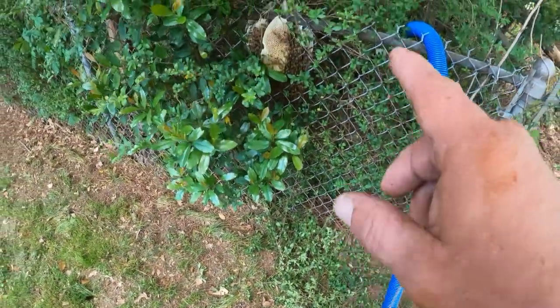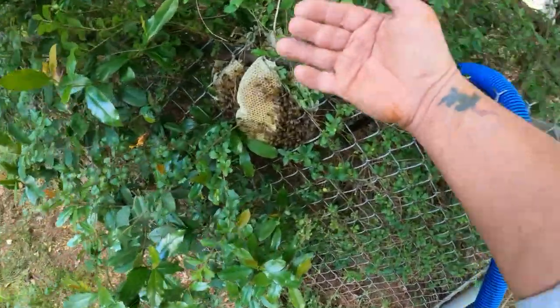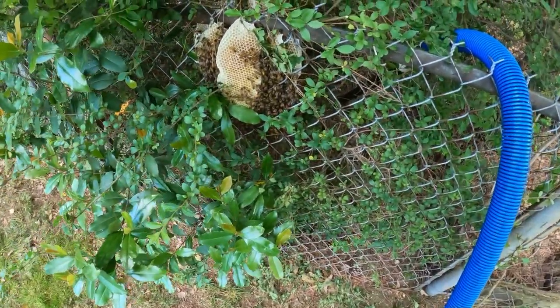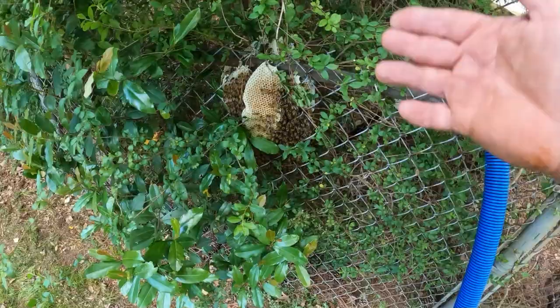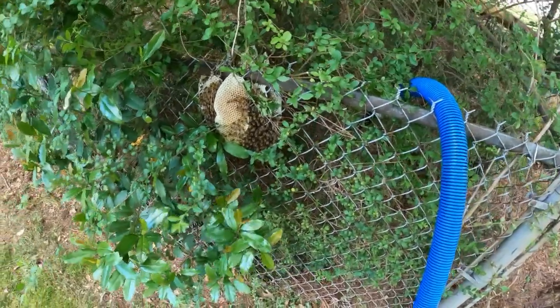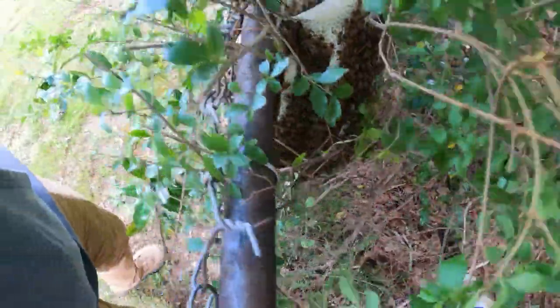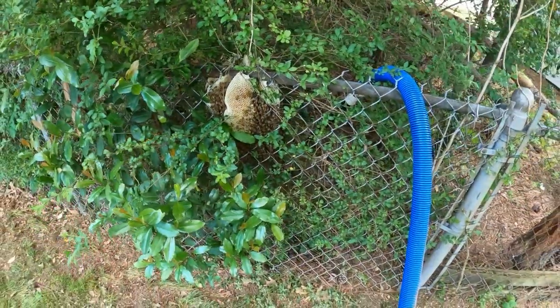Yesterday, the homeowner was out here trimming some of this off the fence, and as he swiped down, all of a sudden he found bees. We're going to trim a bunch of this stuff out of here and get it to where we can access them. We may have to go on the other side of the fence because there's a lot of bees back there. But I'm about ready to do it. Let's have some fun.